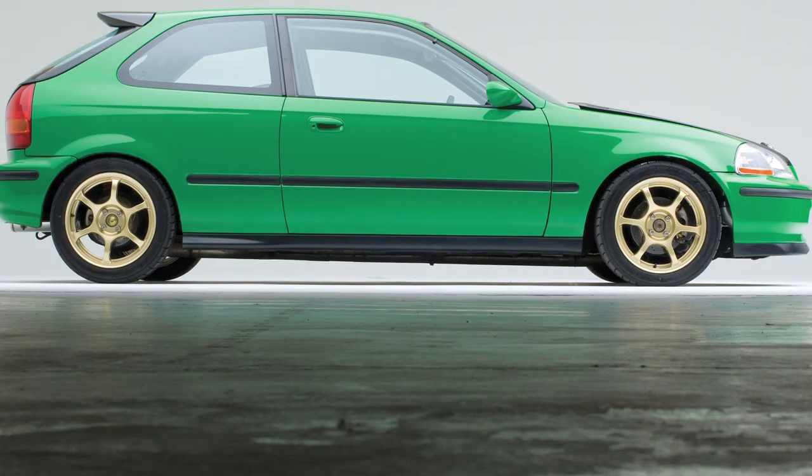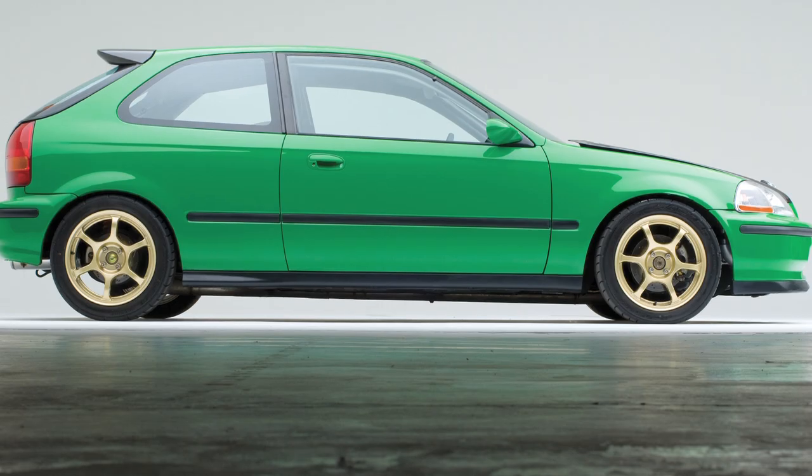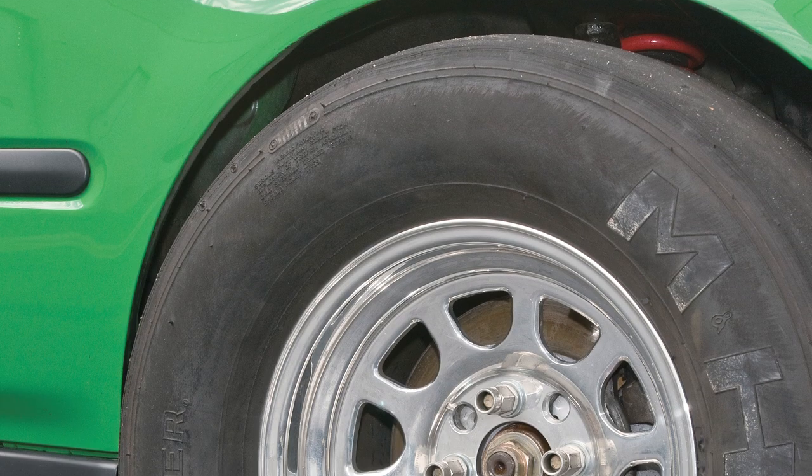When we set out to build the Project Pro-Am EK, it was to build a street car that was capable of running 10-second passes just by changing the tire setup from street tires to slick tires.